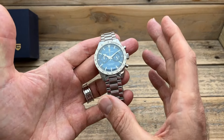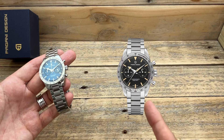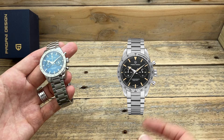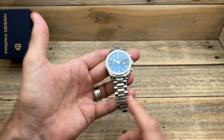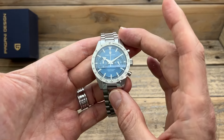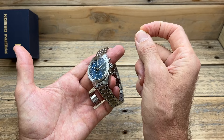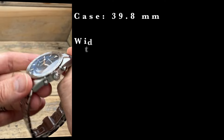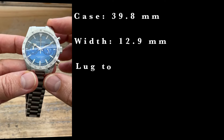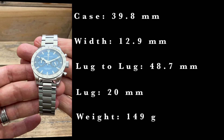AliExpress sent me this blue dial variant, which is probably not the one I would have picked — I probably would have chosen the more vintage style one with the textured dial. But there's also a really cool green sunburst effect dial available. You can get these on a bracelet like this one, or with a leather strap as well. The case is 39.8 millimeters, the thickness is 12.9 millimeters, lug-to-lug is 48.7 millimeters, lug width is 20 millimeters, and on this bracelet it weighs 149 grams.